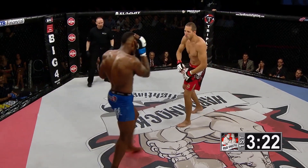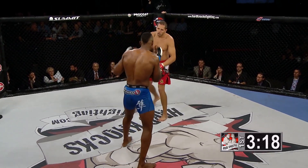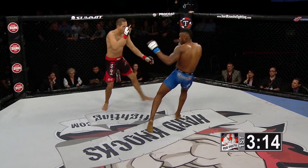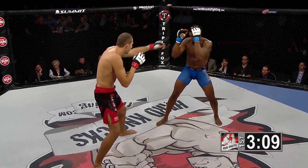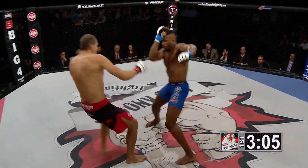Anton getting a jab through there. The tough thing about such dynamic strikers is knowing that when you engage, you can get counterpunched and ended in a hurry. That's why they're taking extra time to find an opening and find a way inside the striking.